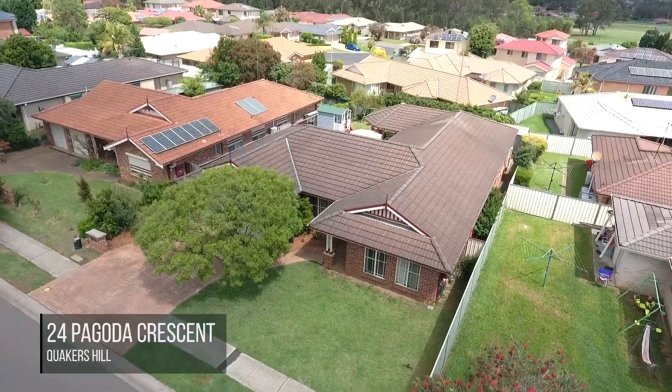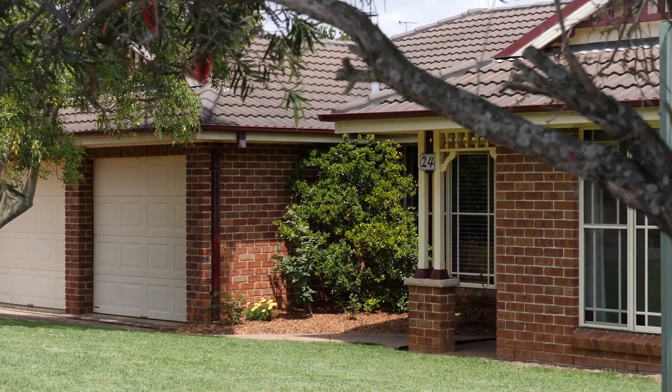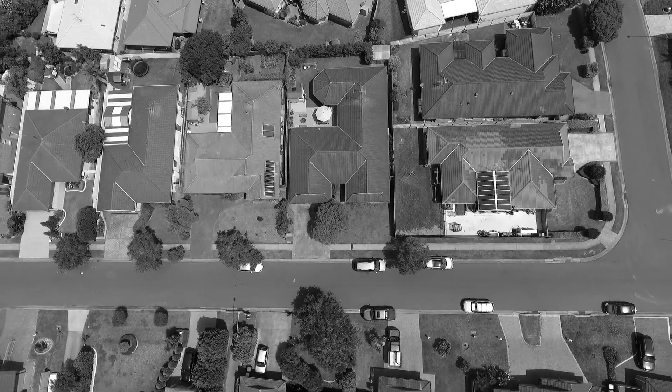Sales manager Josh Teslin here — welcome to my exquisite brand new listing located at 24 Pagoda Crescent in Quakers Hill. This is single level living at its best; it epitomizes space, location, and is a true family home. It's on 595 square meters and it's waiting for you to move straight in. Let's go check it out.